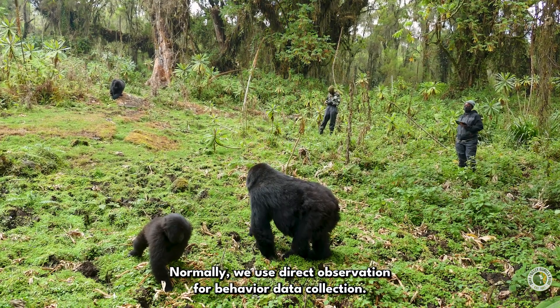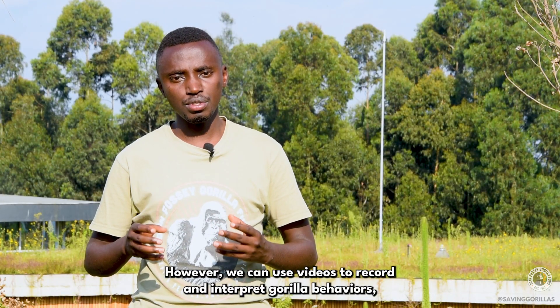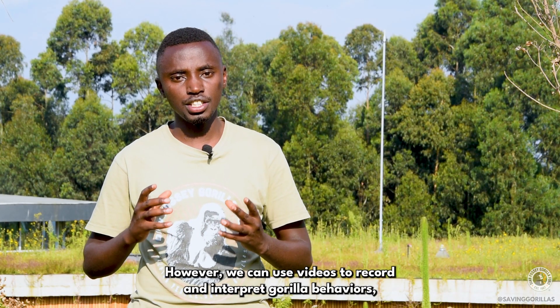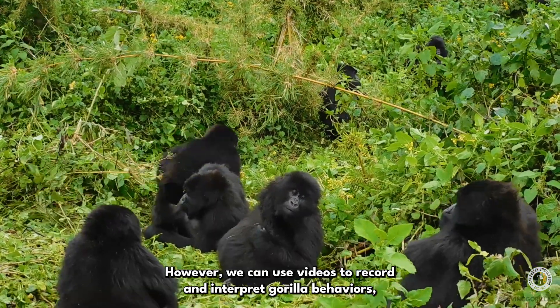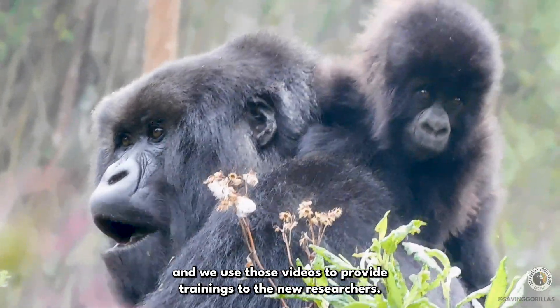Normally, we use direct observation for behavioral data collection. However, we can also use videos to record and interpret gorilla behaviors, and we use those videos to provide training to new researchers.